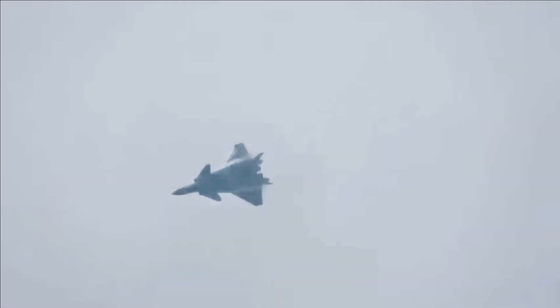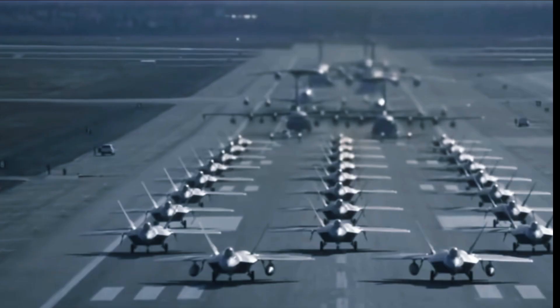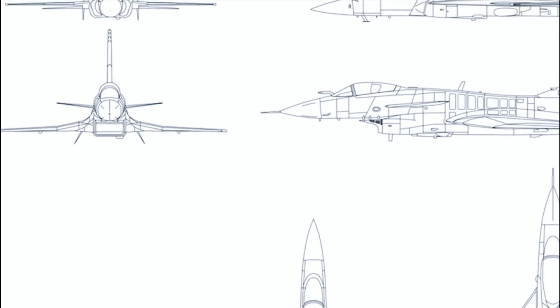However, China's J-20 will only become more capable as time goes on, most notably in the area of flight performance, if not stealth. Please pay close attention to this topic for future updates.